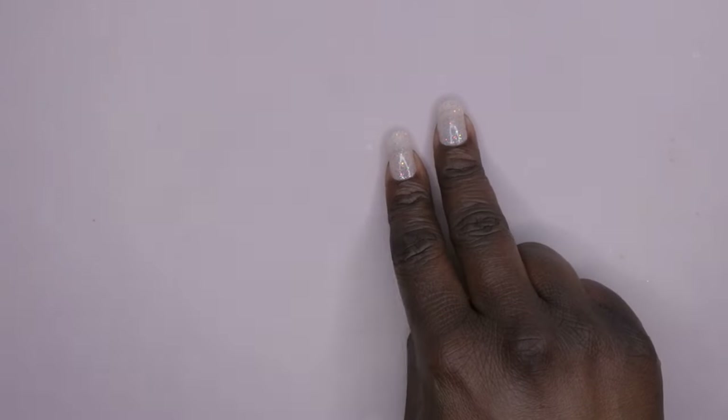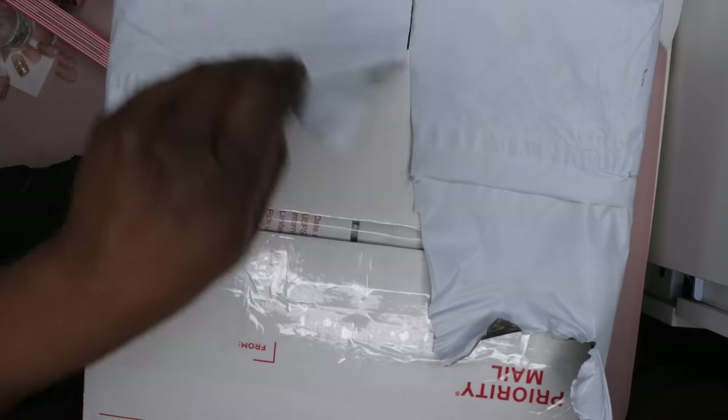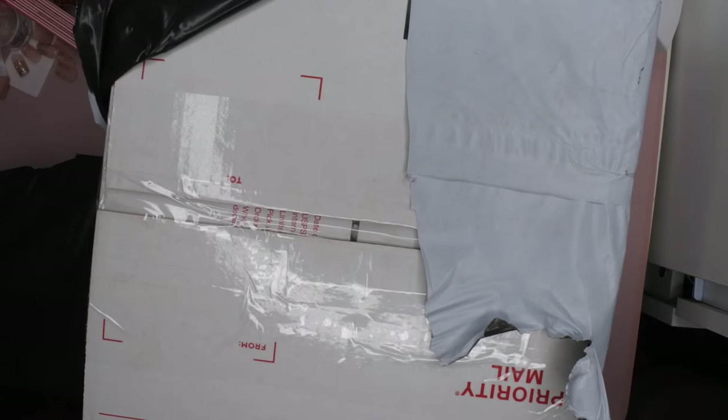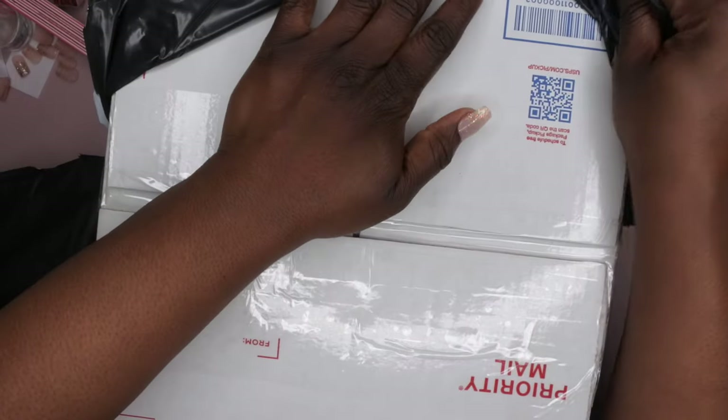I got two mystery scoops this time around. This is how it came packaged — it came in this box and it's wrapped in a little plastic thing, so I'm going to rip this plastic open. Let's see what's inside. Oh, I smell monomer — that means I must have gotten monomer, which is crazy!